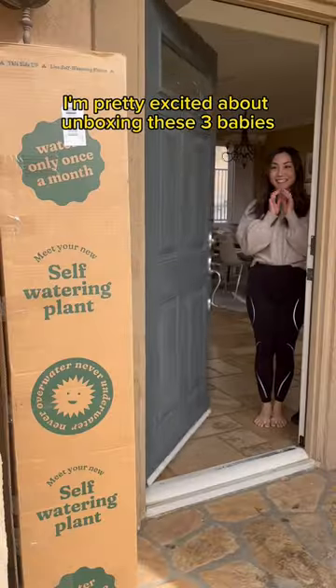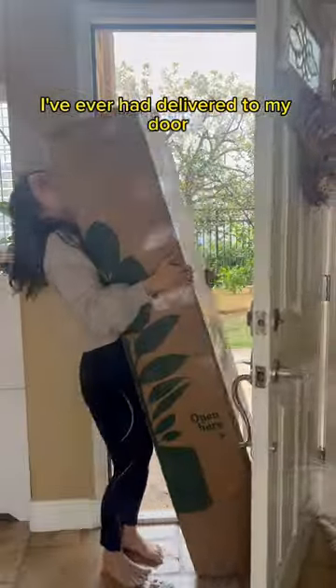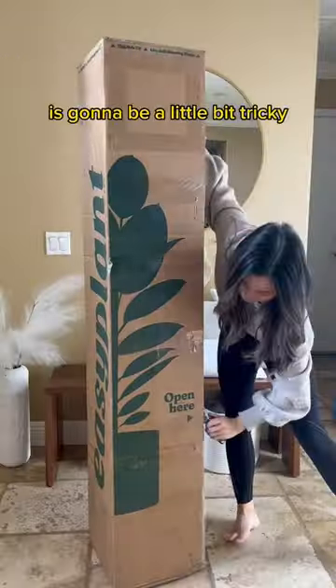I'm not gonna lie, I'm pretty excited about unboxing these three babies. Here's a challenge — this is literally the biggest plant box I've ever had delivered to my door. So unboxing these without my partner noticing is going to be a little bit tricky.